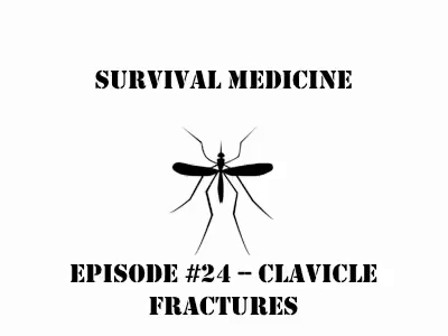Hi, this is Eric and this is episode 24 of Survival Medicine, and today I'm going to talk about clavicle fractures.